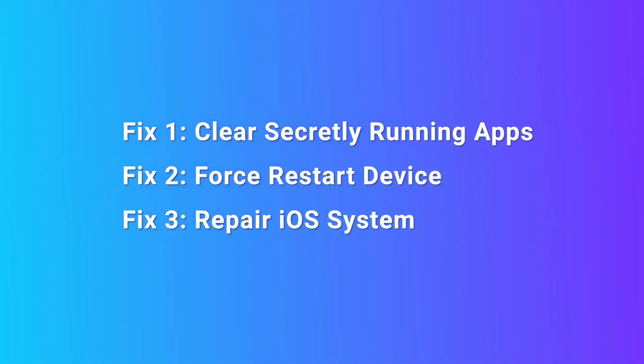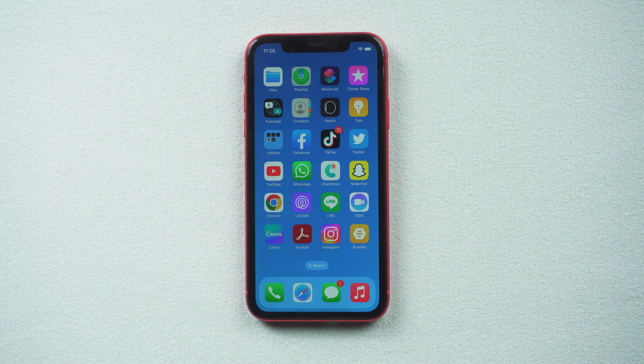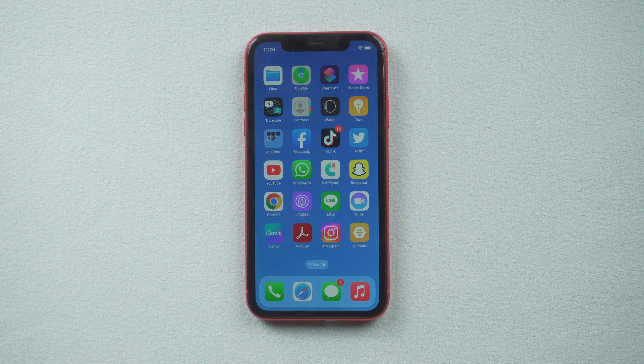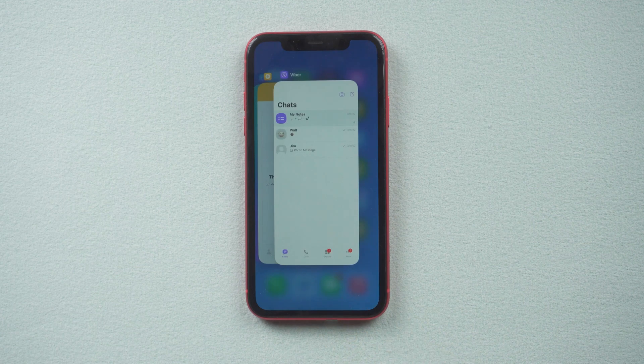Now, let's see the first way. Fix 1: Clear secretly running apps. Sometimes apps running quietly in the background may delay the response of the screen. So what we're going to do is clean them all up — just long press the screen, then swipe up the software running in the background.